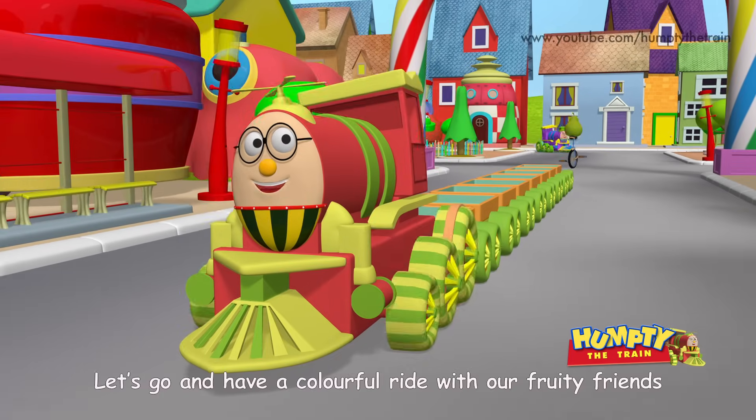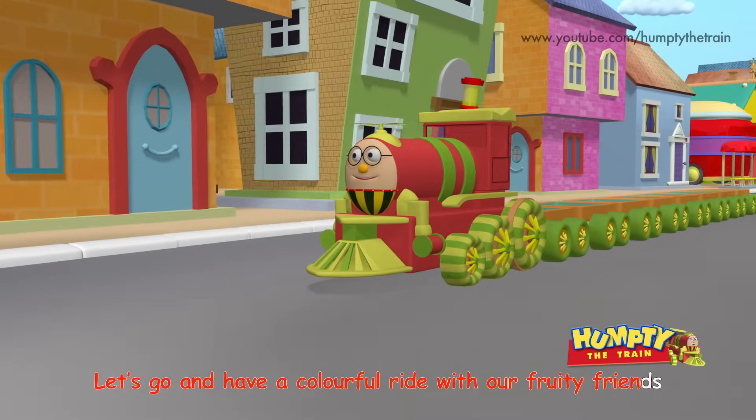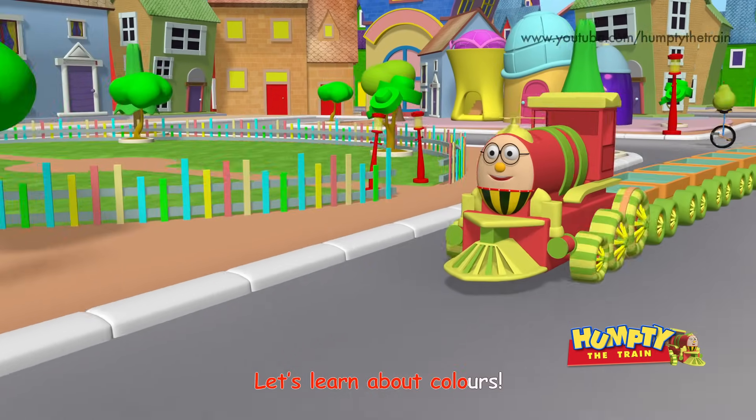Hey kids! Let's go and have a colorful ride with our fruity friends! Let's learn about colors!